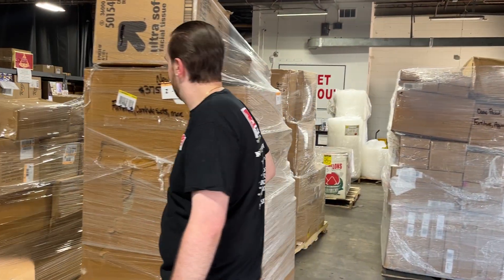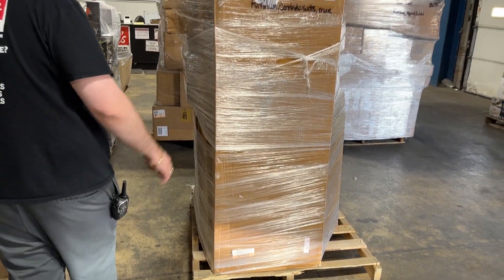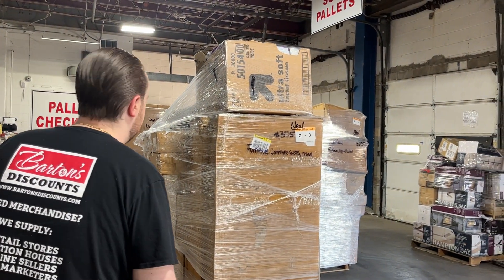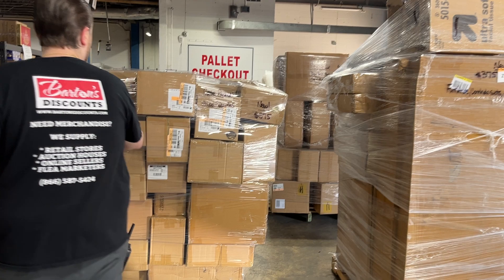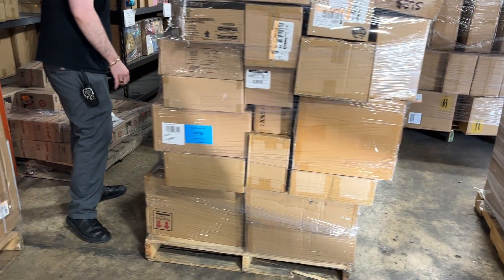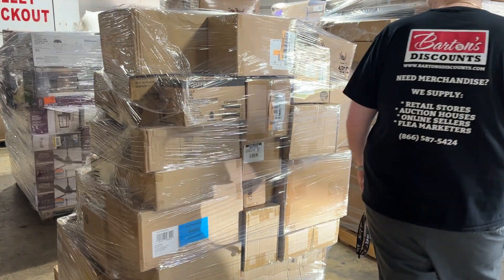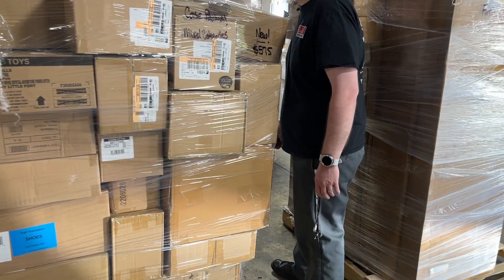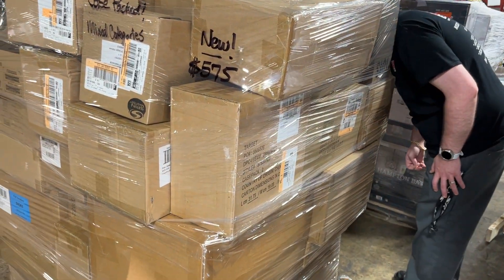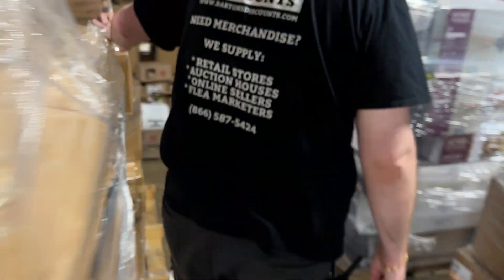This one here — furniture, cornhole sets, and more — $3.75. This case pack looks like it's got a little damage, like case pack damage, but the product is new. This is a mixed categories case pack, $5.75. Looks like it's got a decent amount of toys, accessories, apparel, sheet sets, home products, and fashion products. So yeah, $5.75 on that one.